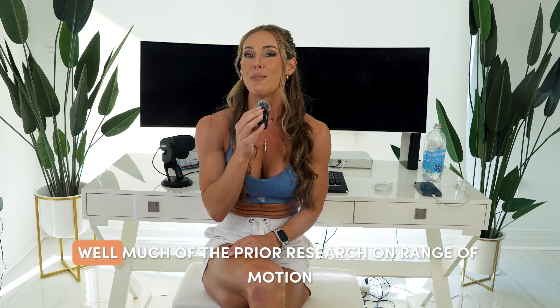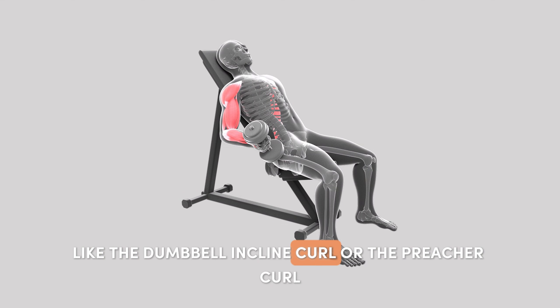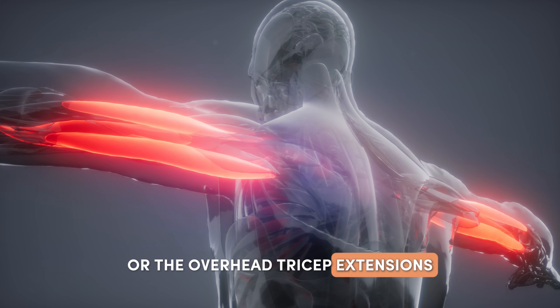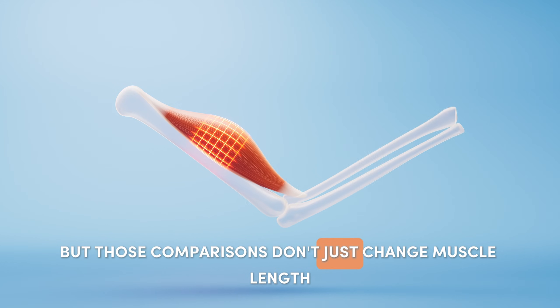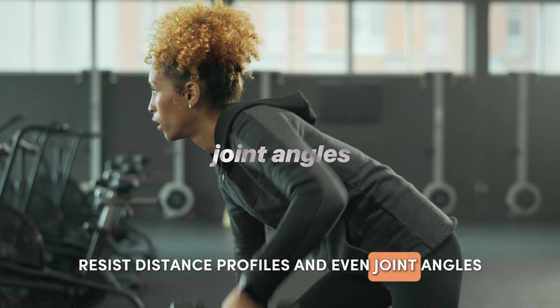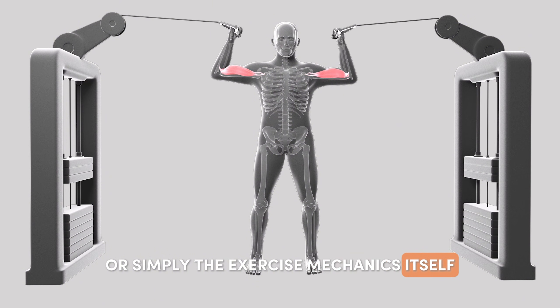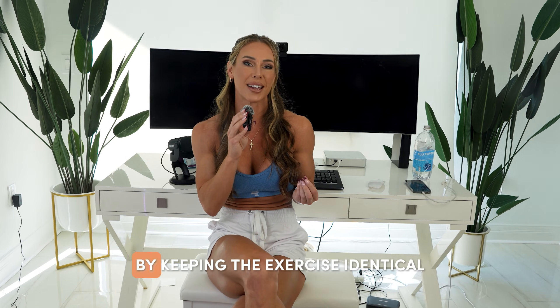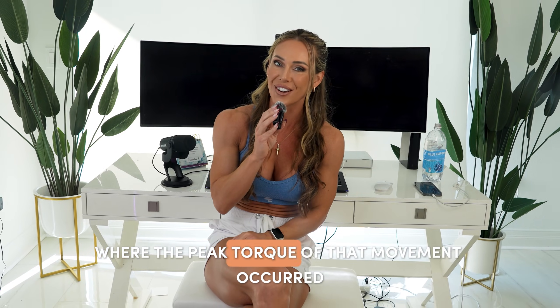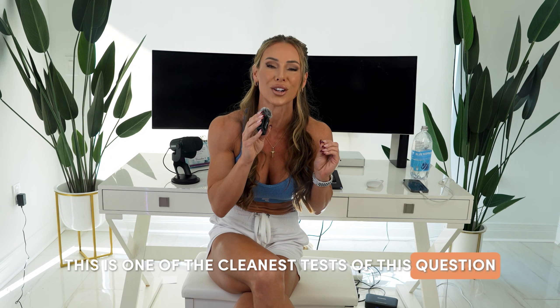Much of the prior research on range of motion and muscle length has compared two completely different exercises, like the dumbbell incline curl versus the preacher curl, or overhead tricep extensions versus cable press downs. But those comparisons don't just change muscle length — they change exercise selection, range of motion, moment arms, resistance profiles, and even joint angles. So we can't actually isolate whether it's the muscle length that matters for growth or simply the exercise mechanics itself. The present study eliminated those confounders by keeping the exercise identical, the range of motion identical, the tempo mostly identical, and the effort identical — all while changing only where the peak torque of the movement occurred: at long muscle lengths or at short muscle lengths. In my opinion, this is one of the cleanest tests of this question to date.